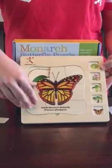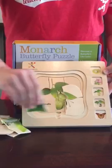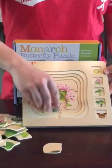It shows the adult butterfly, when the adult emerges, the chrysalis, the caterpillar, and the egg.